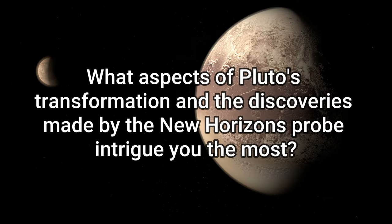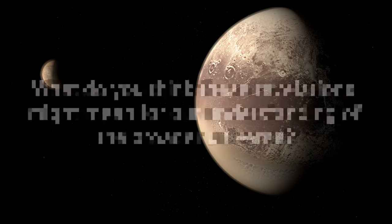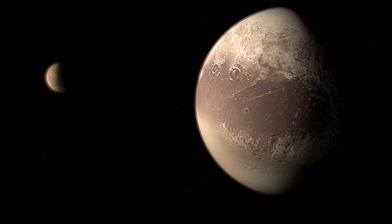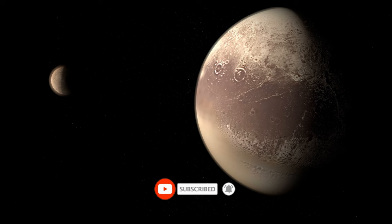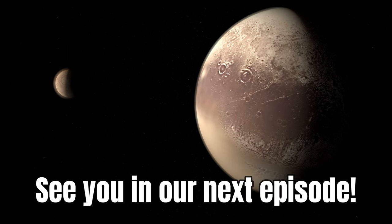What aspects of Pluto's transformation and the discoveries made by the New Horizons probe intrigue you the most? And what do you think these revelations might mean for our understanding of the broader universe? See you in our next episode!